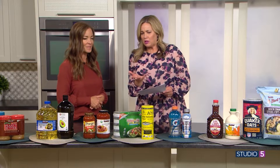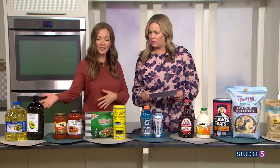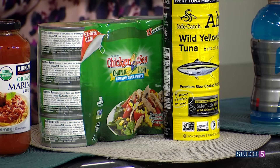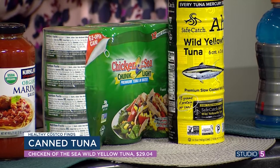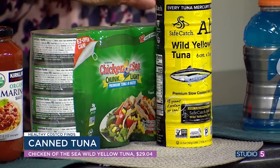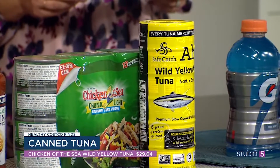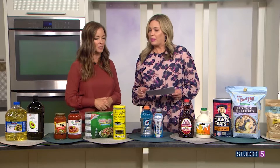Tuna is a relatively healthy food anyway, but there's just a better choice. For this one, there's a lot of talk about heavy metals — mercury specifically. They actually test all of the fish, and this tuna has 10 times less mercury than what the FDA suggests. So it's just a healthier option.